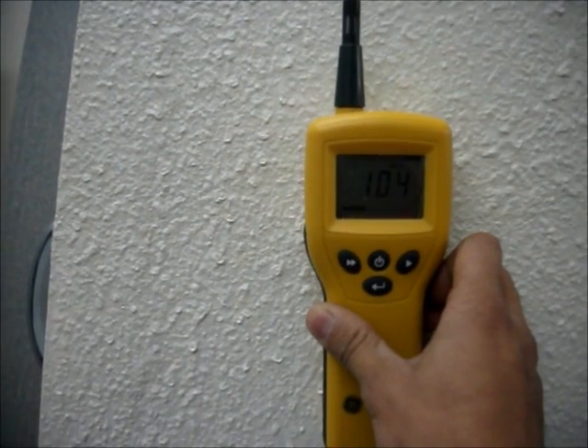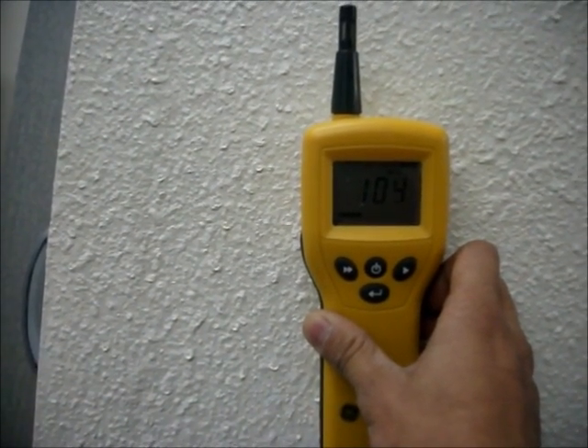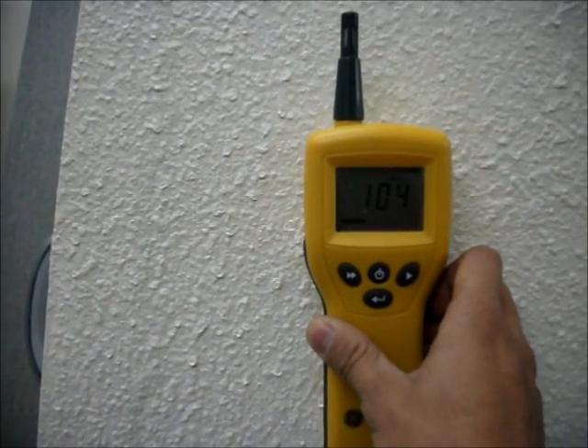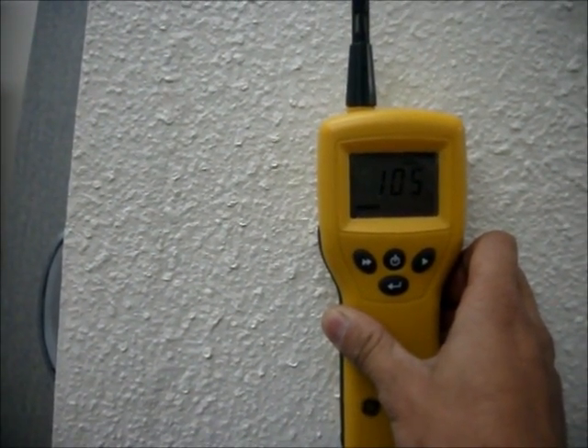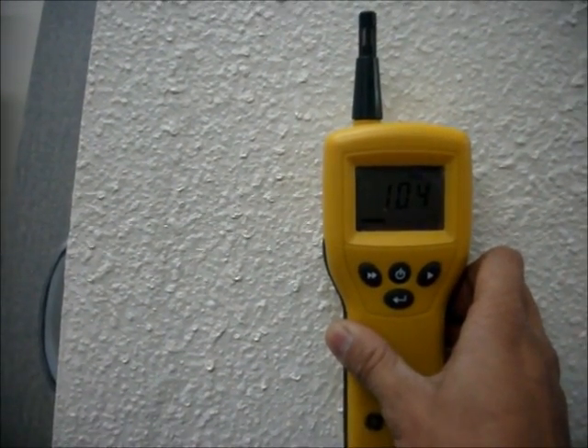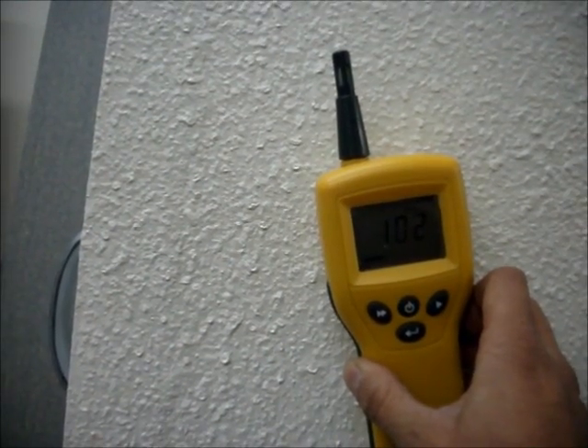Moisture beneath surfaces is detected using the GE protimeter moisture meter sensor, which uses radio frequency technology. Moisture content below 15 percent is considered dry by industry standards, and a moisture content of 18 percent and above is considered wet.